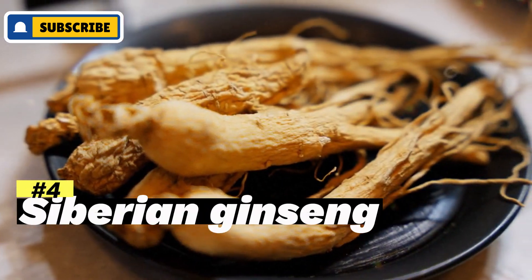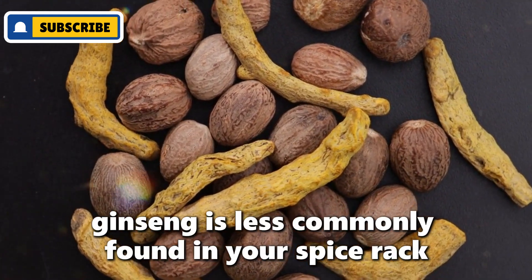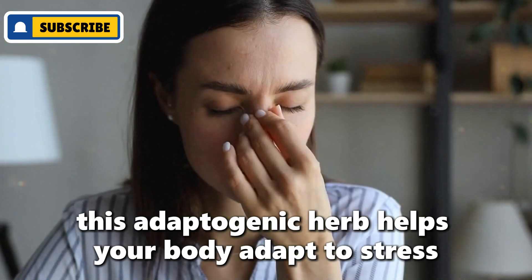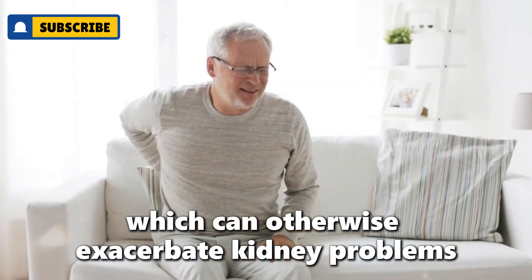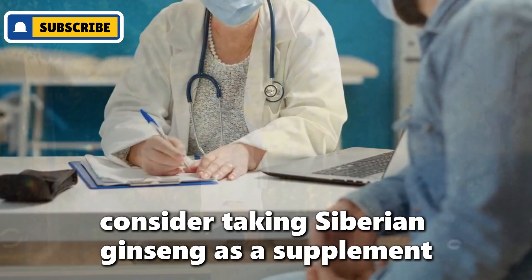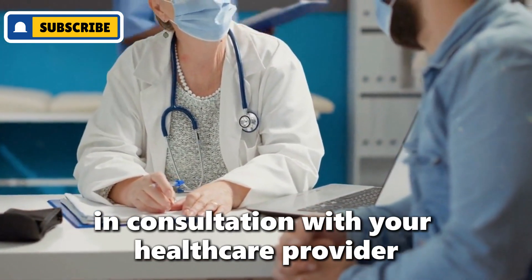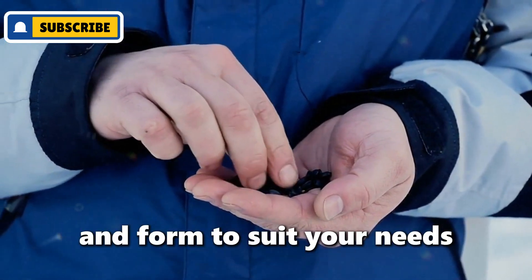Number four: Siberian Ginseng. Siberian Ginseng is less commonly found in your spice rack, but it's worth seeking out for its fantastic health benefits. This adaptogenic herb helps your body adapt to stress, which can otherwise exacerbate kidney problems. Furthermore, Siberian Ginseng is known for boosting energy levels and supporting overall kidney function. Consider taking Siberian Ginseng as a supplement in consultation with your healthcare provider to ensure the right dosage and form to suit your needs.